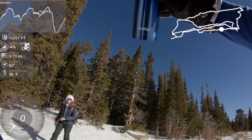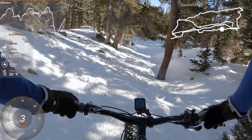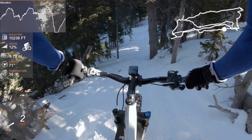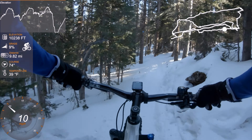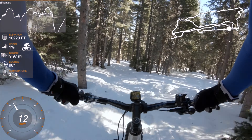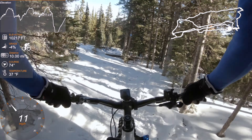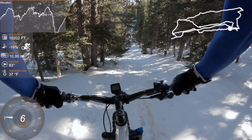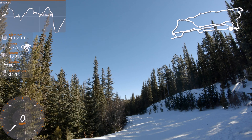It's perfect conditions today — great. My back wheel is just like surfing down. Are we down? That was snowshoe.